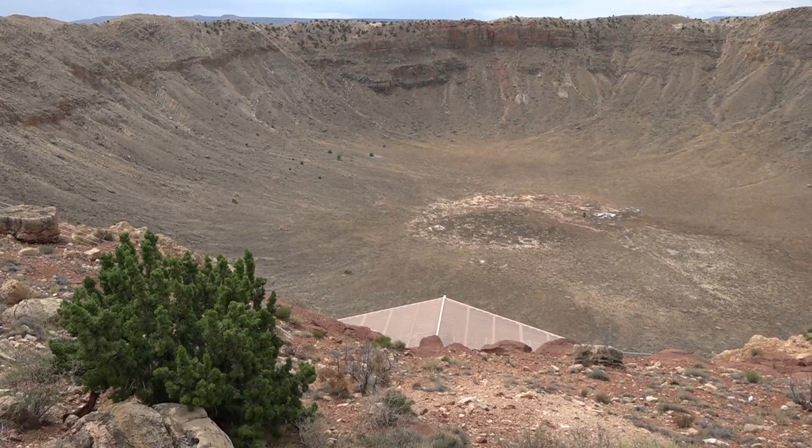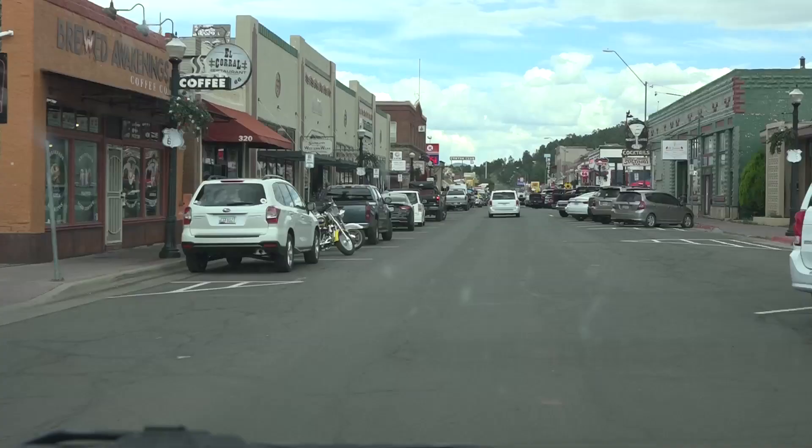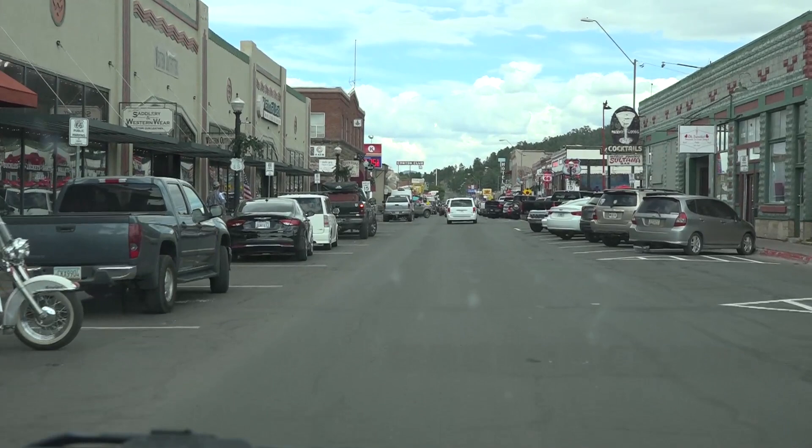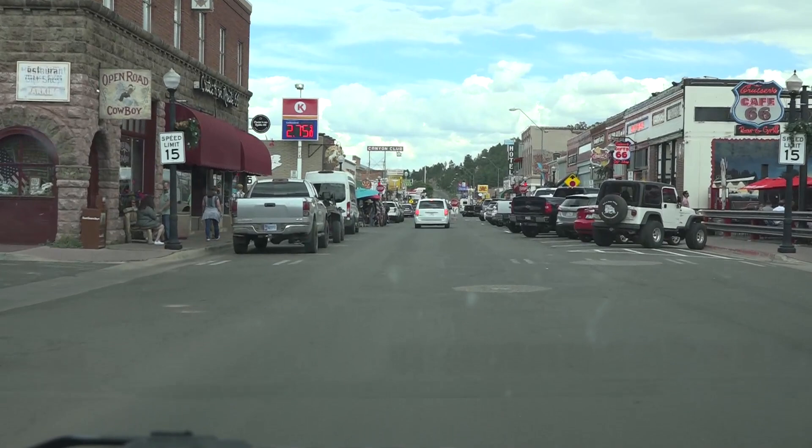Making our way west along Route 66, we're now in the township of Williams — a fairly significant town because on the 13th of October in 1984, this was in fact the last town where the doors were closed as it was bypassed by the Interstate 40. It's got some advantages here in Williams — it's the gateway to the Grand Canyon. And now, because Historic 66 runs through the town, Williams has become a tourist mecca.